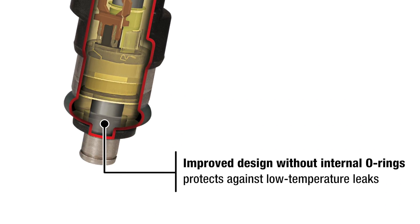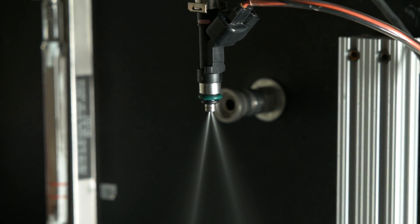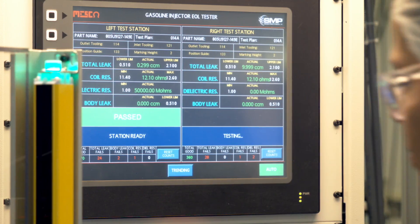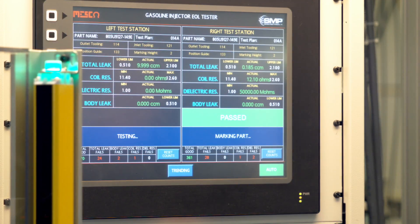External Viton O-rings provide proper sealing under extreme conditions. Improved design without internal O-rings protects against low temperature leaks. What's more, we flow match each injector by application to ensure precise flow and spray patterns, and subject each one to 100% coil resistance, injector leakage, and static and dynamic flow testing.